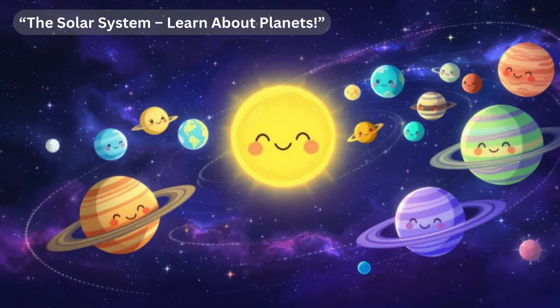Next, we have Mars, the red planet. Mars is colder than Earth, with an average surface temperature of about minus 60 degrees Celsius (minus 80 degrees Fahrenheit). Its red color comes from iron oxide, or rust, on its surface. Mars has the tallest volcano in the solar system, Olympus Mons, and deep valleys called Valles Marineris. Scientists think that one day humans might visit Mars, as it has signs of ancient water flows and a thin atmosphere.